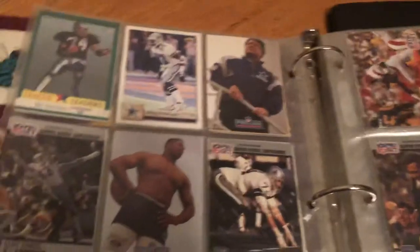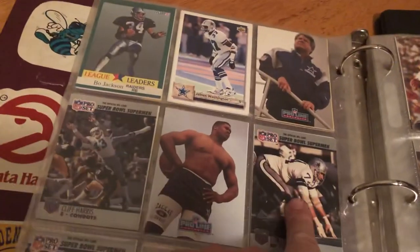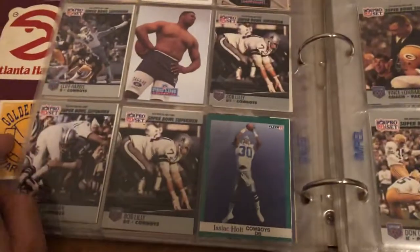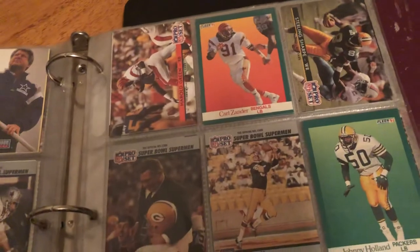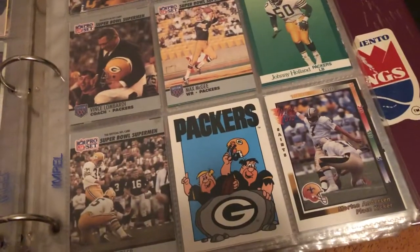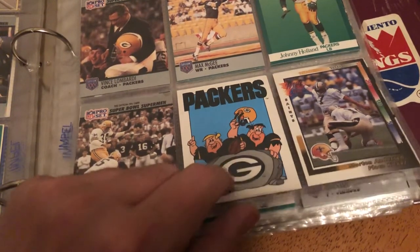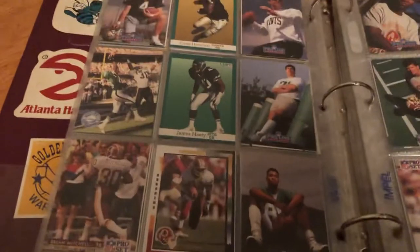Oh, we got some football — Bo Jackson! These are Pro Line cards or non-football type. Let me see: Harold Green, Carl Zander, Starlin Sharp, Vince Lombardi — what are these? Packers Flintstones card — Green Bay Packers. Okay, that was a little weird. Brian Mitchell, James Hastie, Craig Howard.